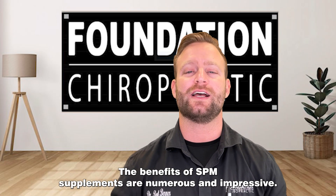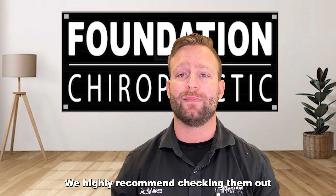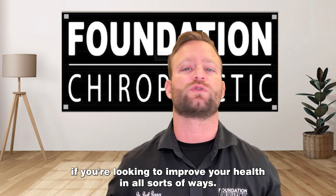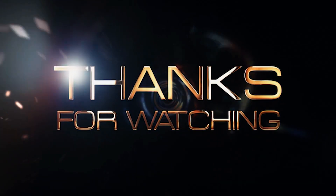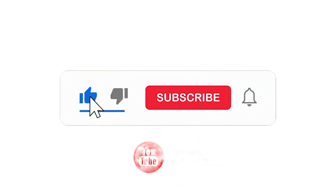So there you have it, folks. The benefits of SPM supplements are numerous and impressive. We highly recommend checking them out if you're looking to improve your health in all sorts of ways. Thanks for tuning in. We'll see you in the next video. Any questions at all? Let me know in the comments below, and be sure to like and subscribe to never miss any of these educational videos.